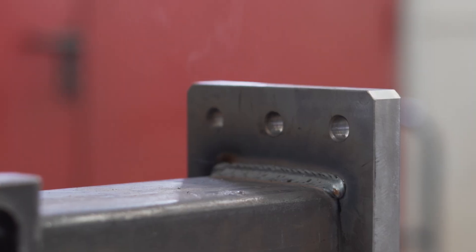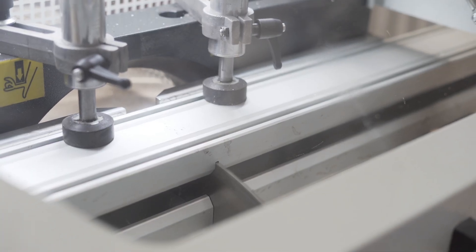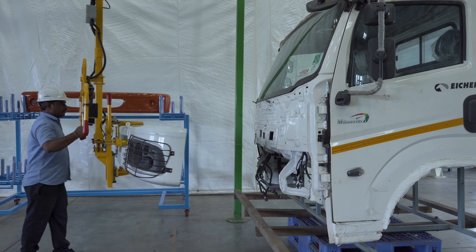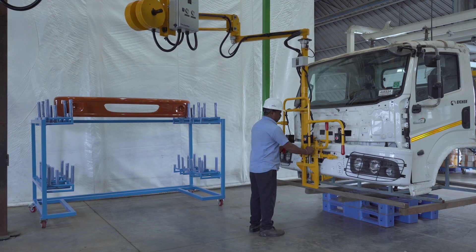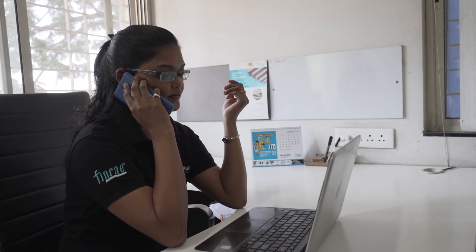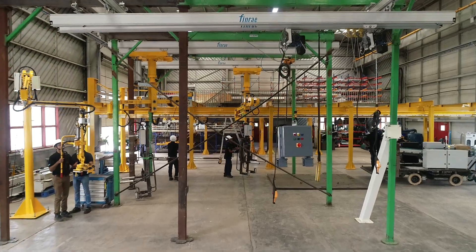Lean manufacturing and project management practices at Fine Handling are in accordance with global standards. All systems are tested for desired performance in site-like conditions before dispatch. Dedicated key account managers ensure regular updates and quick resolution of challenges at various stages from design to installation, ensuring timely delivery of well-proven systems no matter the size and complexity of automation.